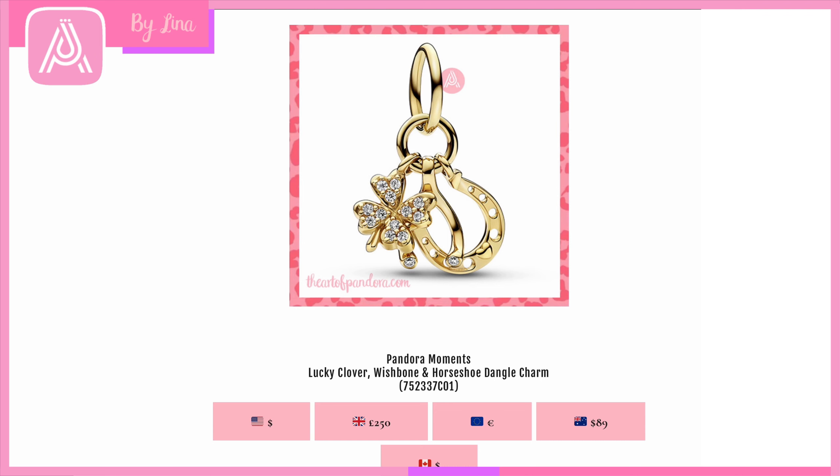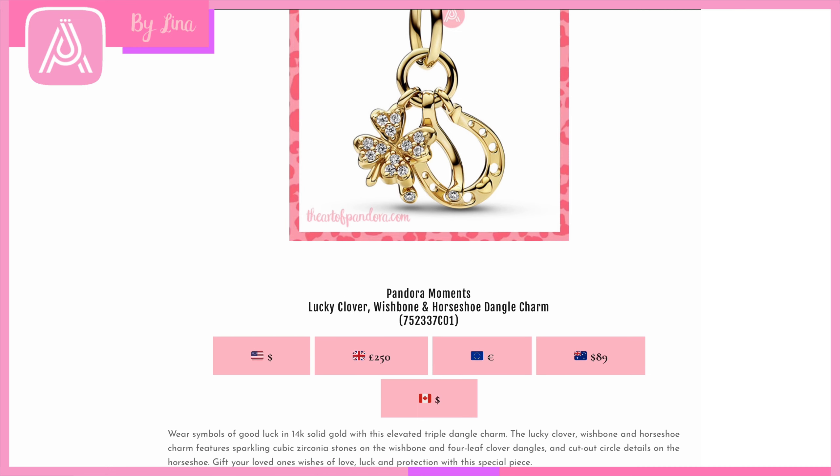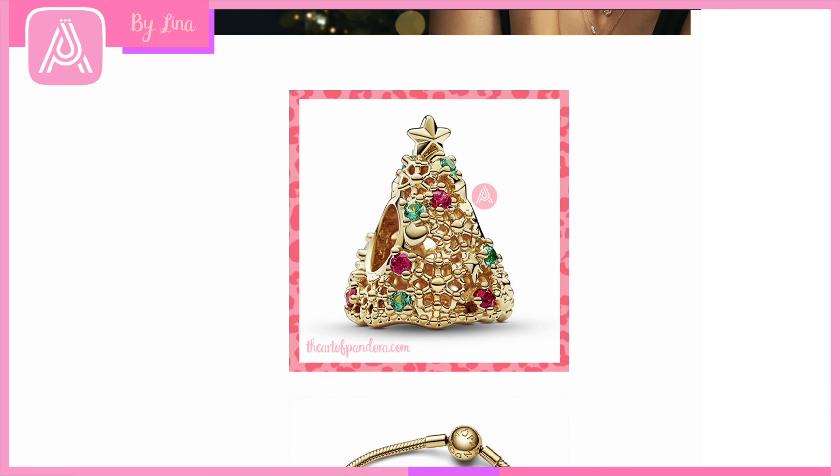Then we have the Pandora Moments Lucky Clover, Wishbone and Horseshoe Dangle Charm — three lucky symbols together. What I love is how the wishbone actually has CZ crystals set at the bottom of each part, so hypothetically if you broke the wishbone both people would get a CZ crystal — such a cute detail. The four-leaf clover also has a CZ set in that 14-karat solid gold finish. A very, very special dangle charm that will bring everyone lots of luck at Christmas.